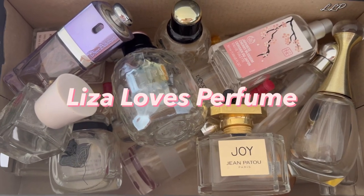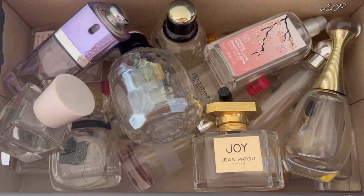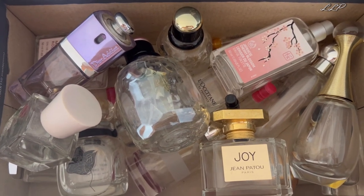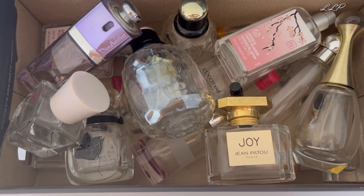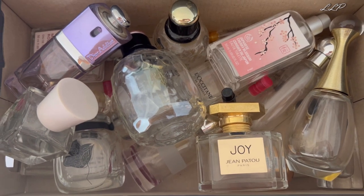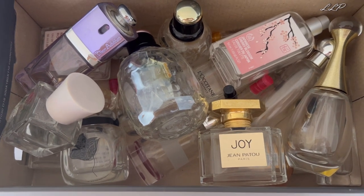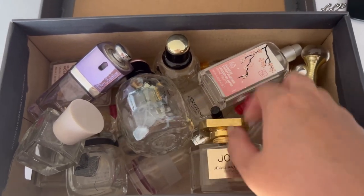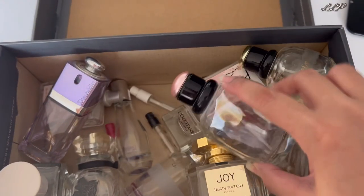Hi everyone. If you've watched my perfume empties video, you'll know that I've kept every single bottle I've owned since my first purchase at age 15, and I keep them in shoe boxes. I found one of the boxes — I don't actually know how many I have because I just fill them up and put them away. This one was originally in a Diner Ferrari shoe box but the lid was deteriorating, so I've moved it into a newer shoe box. In here we have full bottles and some little sample sizes at the bottom.